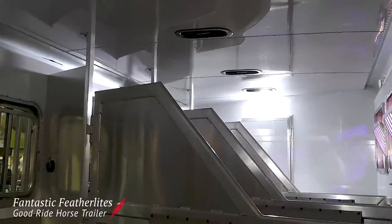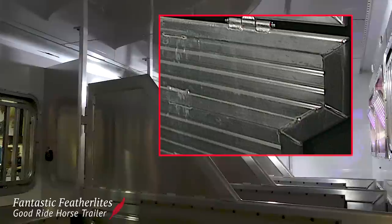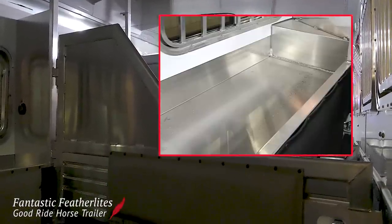In the horse area, you'll find unique options like Featherlite's WOW rubber floor mats, a removable aluminum bottom half divider, 2-inch thick gray stall pads, and integrated mangers.